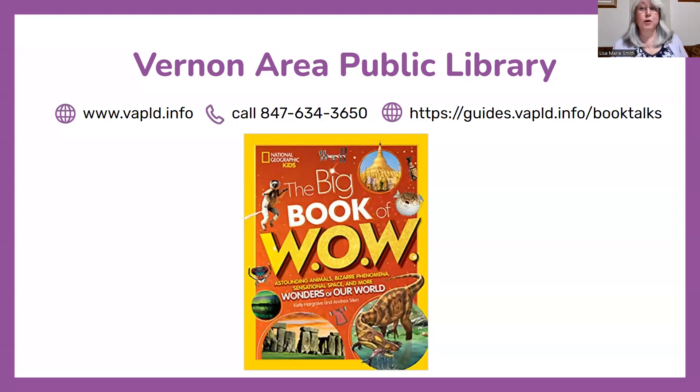If you would like to put this book on hold with your Vernon Area Public Library card, go to our website or contact us by phone, email, or instant message.